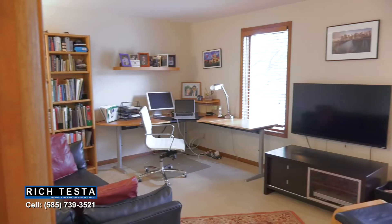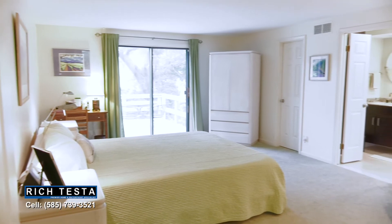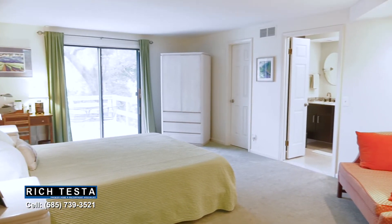The first floor also features an office, powder room, and laundry. And this stunning master suite with a walk-in closet, updated bathroom, and deck access.